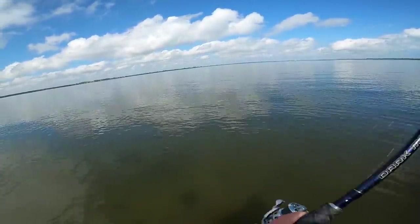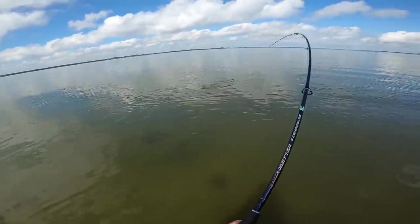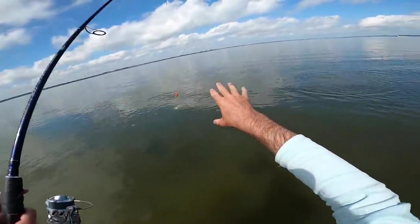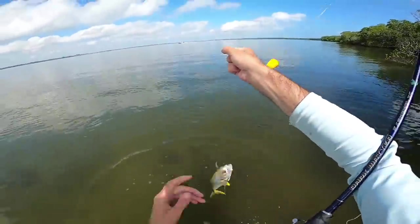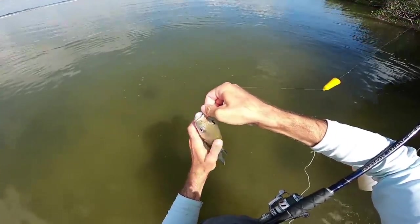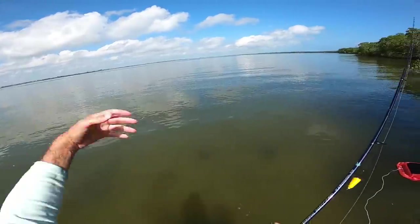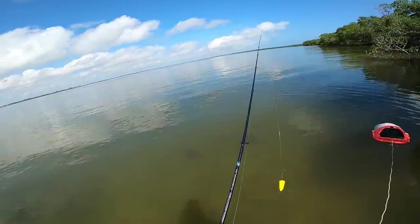My bobber is gone - fish on! What is this? A little jacky? I looked away for a second, heard the rattle, looked out there and the bobber was gone. It must be a bunch of these little guys out there chasing the mullet around, because every so often you see the mullet just fly out of the water. But I haven't seen any big explosions or blow-ups on the mullet out there.